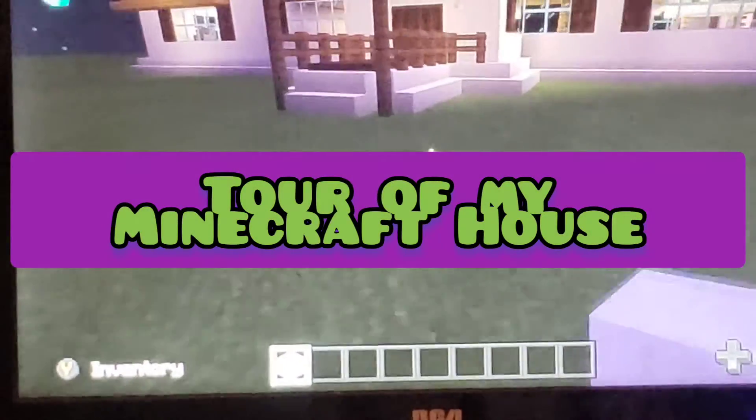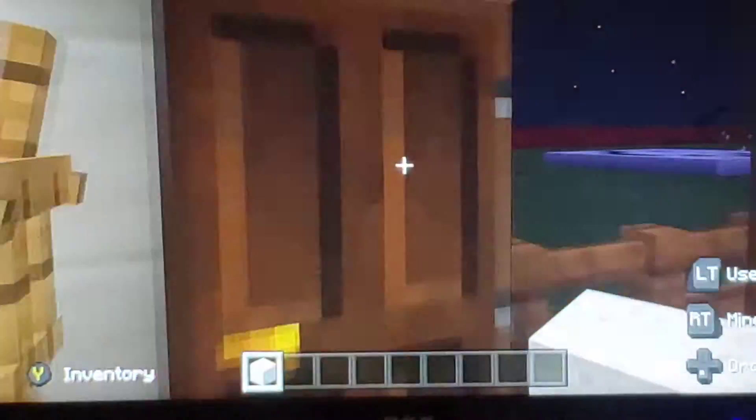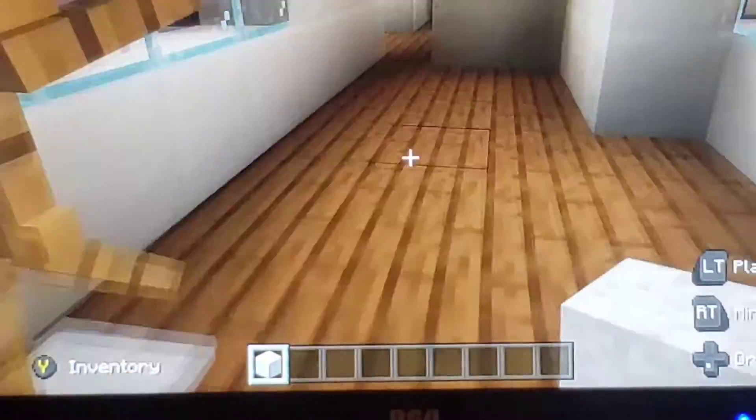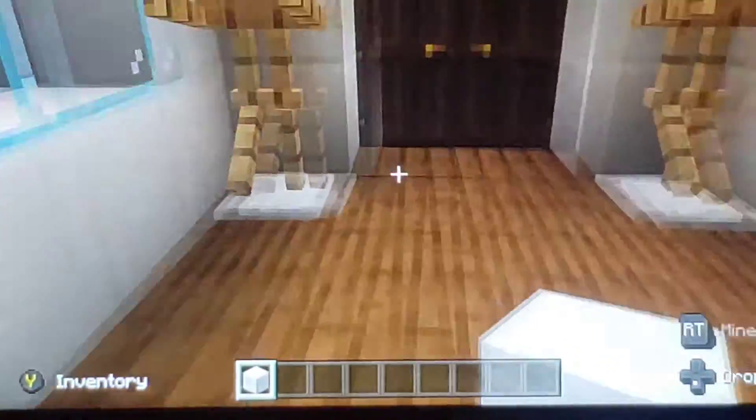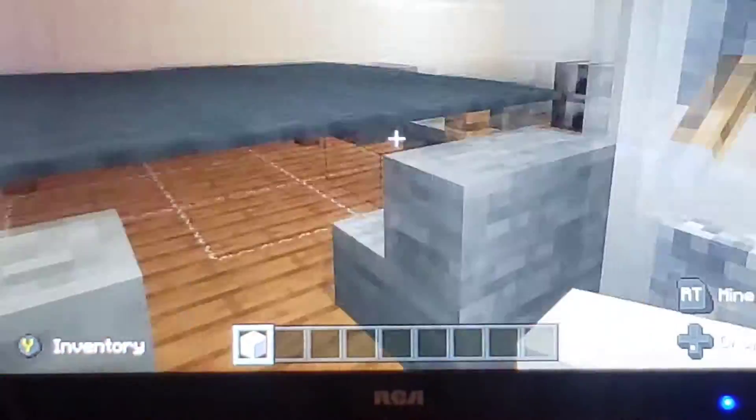Welcome back to another video. Today is going to be a house tour of this beautiful house I made. So once you come in, there's two armor stands acting as coat hooks. Come down the hallway, there's a kitchen in here.